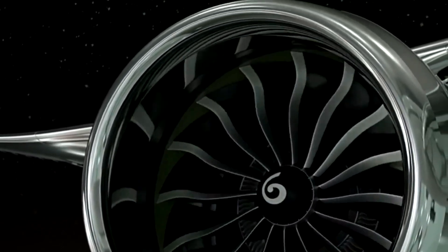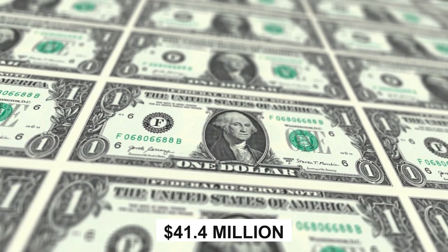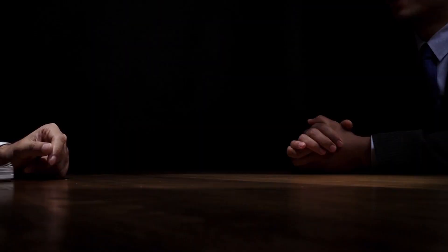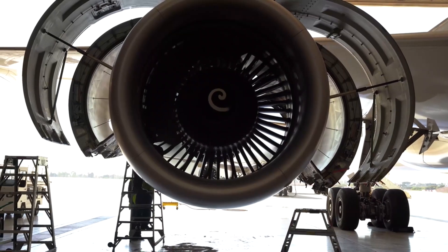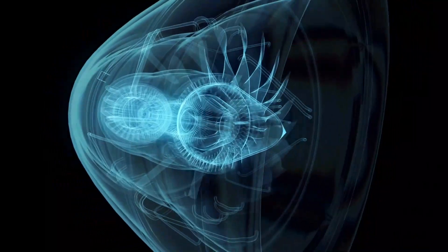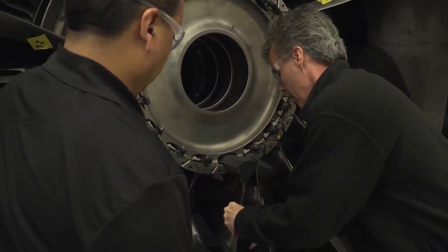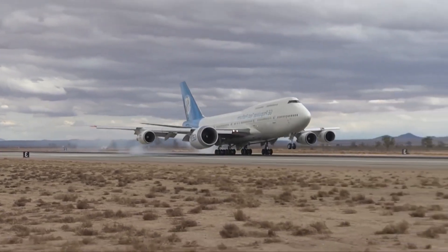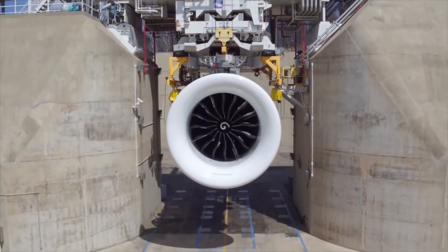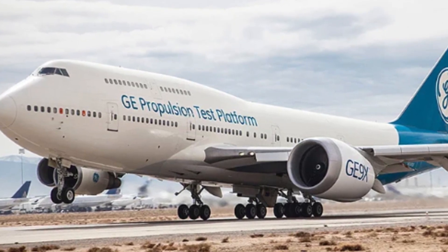Don't let anyone tell you that engines are a bargain. This technological marvel is valued at a jaw-dropping $41.4 million — a small price to pay for the heart and soul of an aircraft. How do you ensure perfection in something as intricate as an aircraft engine? General Electric took an innovative approach: unlike typical engine testing, they decided to start running tests on the GE 9X a full six months earlier than usual. This proactive approach allowed them to iron out any kinks and ensure exceptional performance on its maiden voyage.